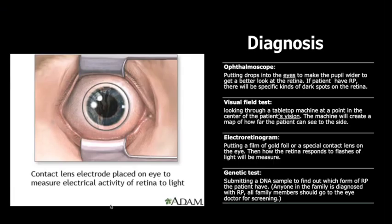For diagnosis of RP, there are four types of tests. The first is ophthalmoscopy, which involves putting drops in the eyes to widen the pupil for a better look at the retina. If a patient has RP, there will be a specific kind of dark spot on the retina.